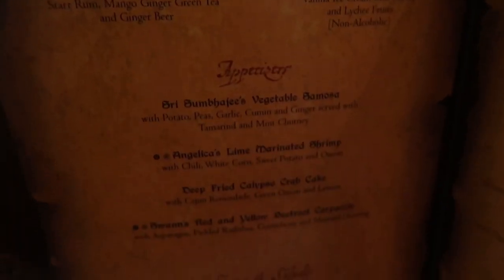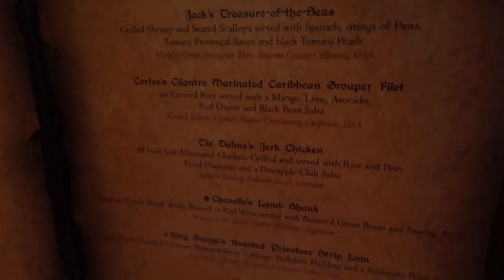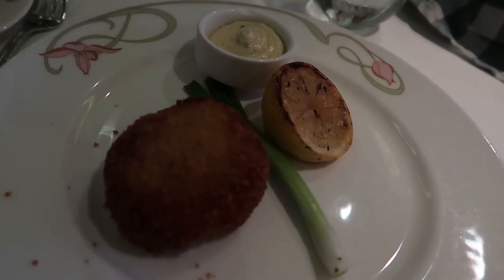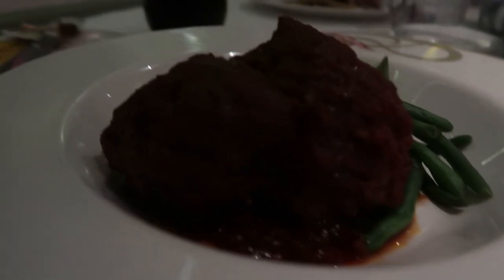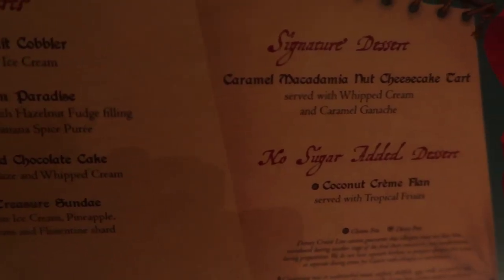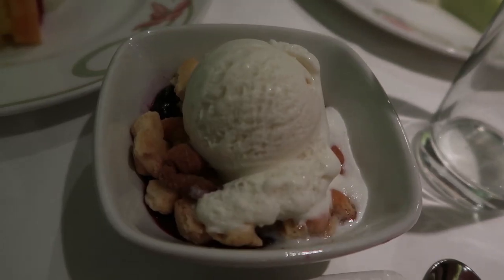Here is the menu for pirate night. Like I said, every restaurant has the same menu tonight. We're eating at Enchanted Garden again — I think it's pretty typical to get the same restaurant two nights in a row. Here's what the crab cake, the chilled mango soup, the grouper, and the lamb shank look like. Like in every previous cruise vlog, Jen and I ordered every dessert on the menu. The really cool thing is that at this point our waiter knew what we were doing, so he didn't even ask us what we wanted for dessert — he just brought out everything.